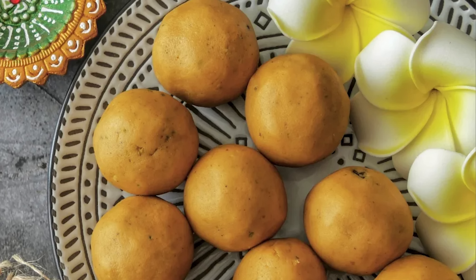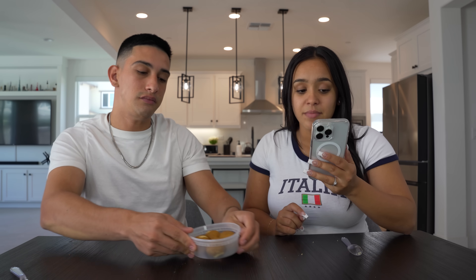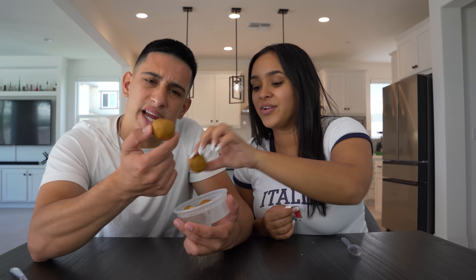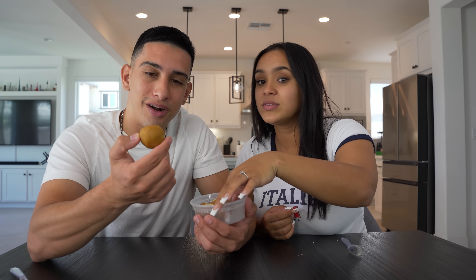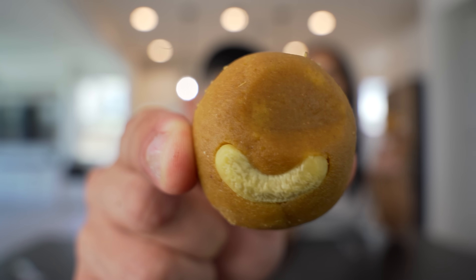Next up we got Besan Ladu. This is another popular Indian sweet made with gram flour, ghee, and sugar. It says this is often made for special occasions like festivals, but a YouTube vlog is a special moment. Okay, this looks good. Hold on — that's a cashew on top. They should have put some eyes on it because that looks like a smiley face. The texture is kind of like the milk cake, it's creamy.